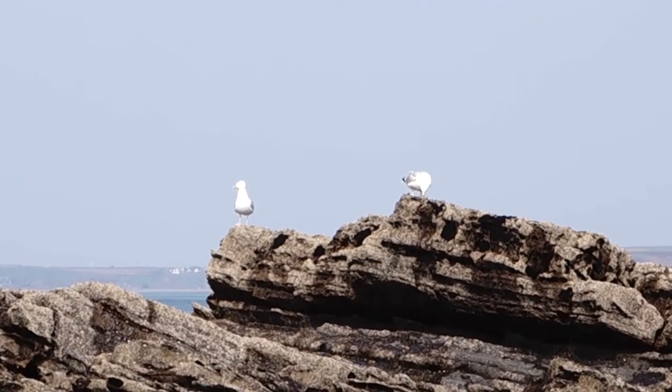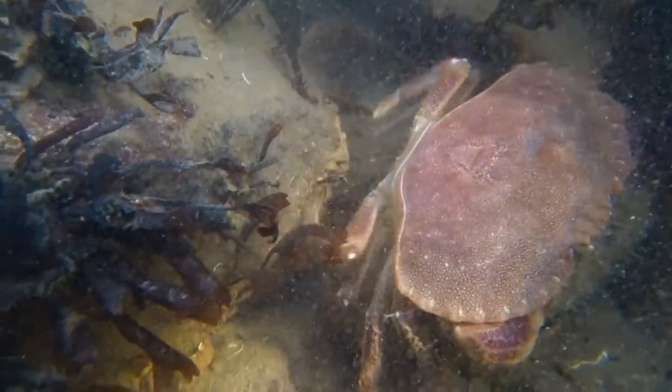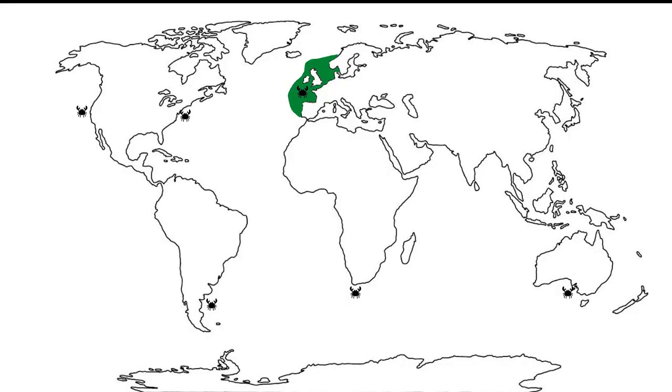They are hunted by seagulls, mammals, and other larger crab species. Shore crabs were originally found in Western Europe, but their survival skills allowed some to survive boat trips and invade all temperate shores. Now they are one of the top 100 worst invasive species due to their voracity. For instance, they are able to eat up to 40 clams a day, costing Canadian oyster farms millions of dollars.